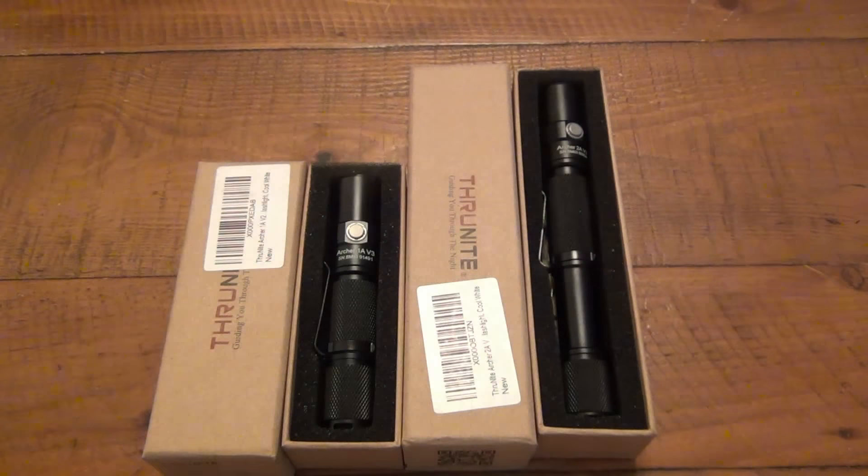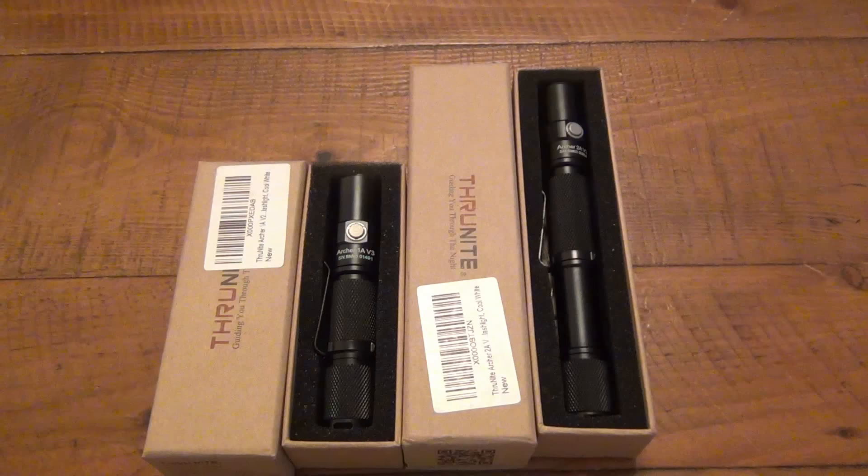Hey, what's going on guys? Well, it's time for a giveaway. I'm actually going to do a couple giveaways, starting with this one. I might do another one as soon as it's over, or possibly before this one's over. But I'm going to give away two of these flashlights.